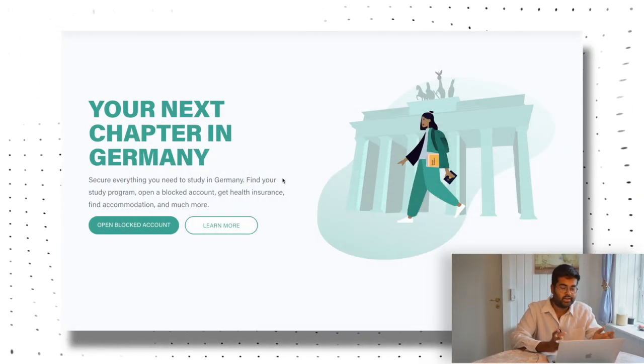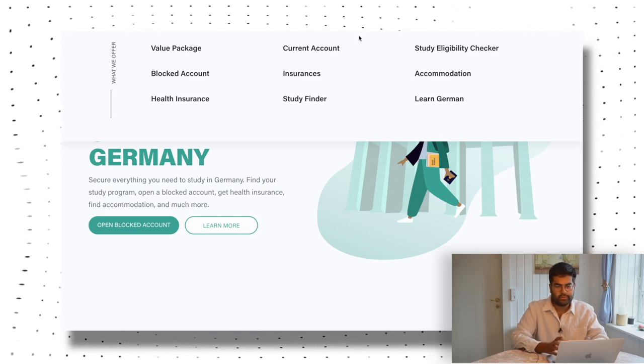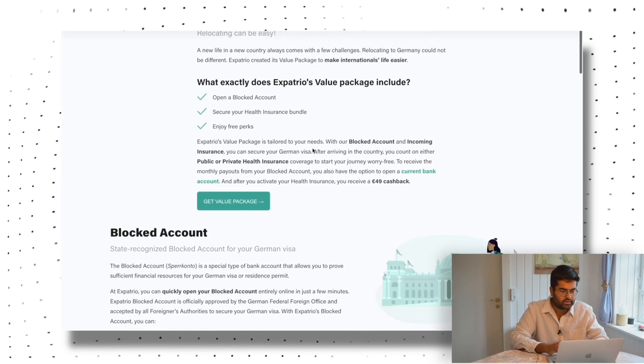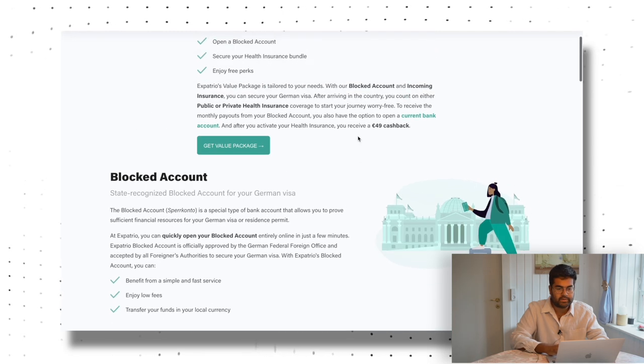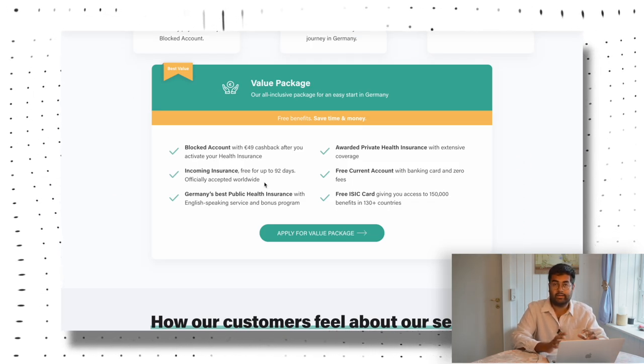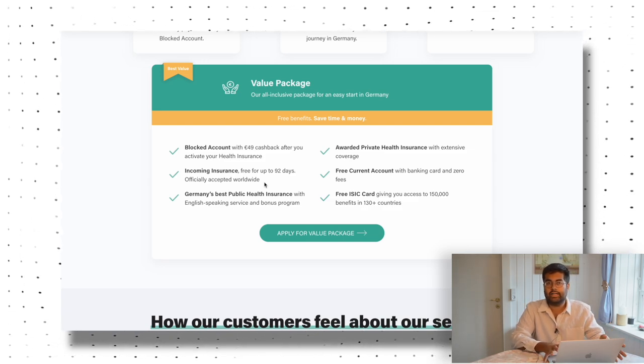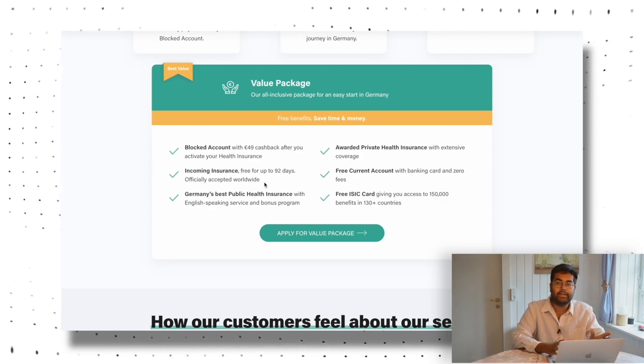When opening a blocked account with Expatrio, you have the option of either just a blocked account or a value package. The value package has multiple useful things and you also save money. On Expatrio's website, go to the value package to see what's available. For example, you get a 49 euro cashback when you activate your health insurance. You also get incoming insurance free for up to 92 days, which is accepted by German authorities. People often get confused — the insurance is valid for 180 days, but the first three months are free, because most students get their public health insurance within the first month of arriving.